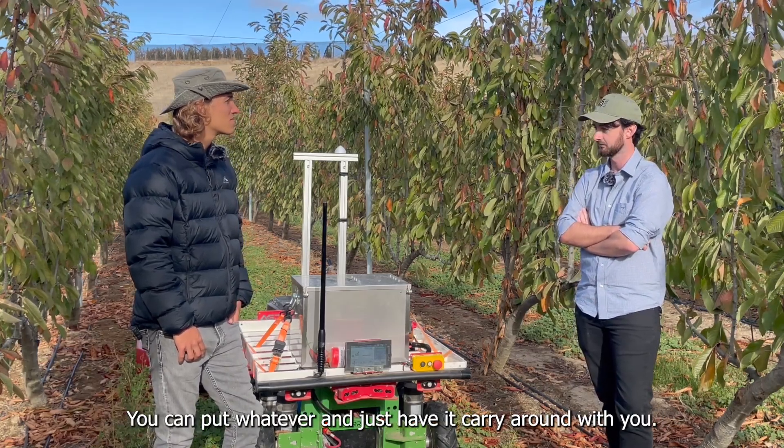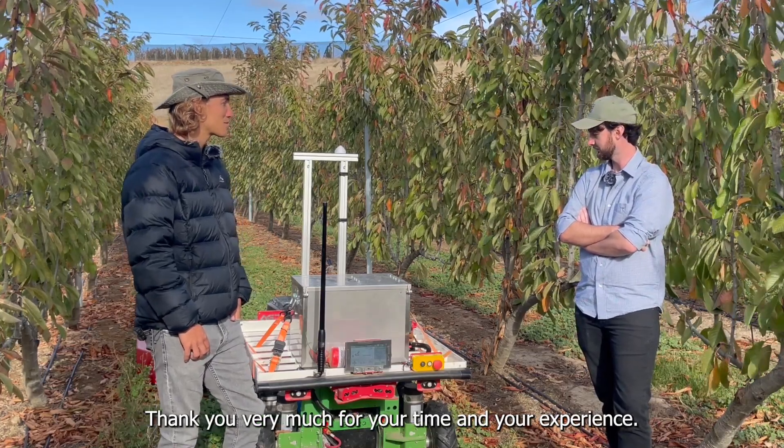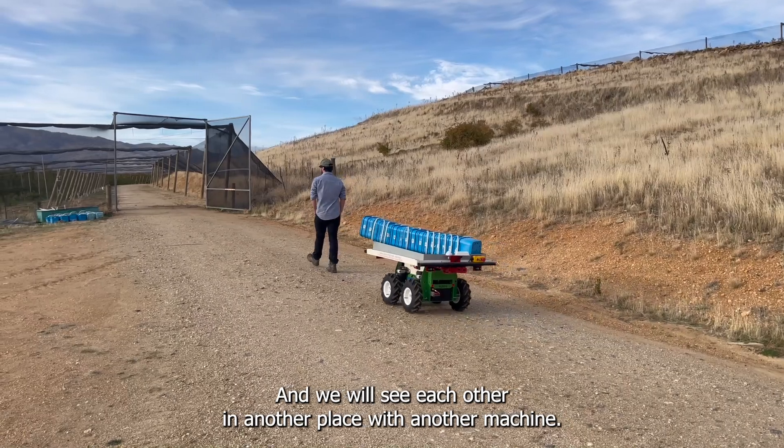It's just like having a wheelbarrow behind you — you can put whatever on it and just have it carry around with you. Thank you very much for your time and your experience, and we will see each other in another place with another machine.